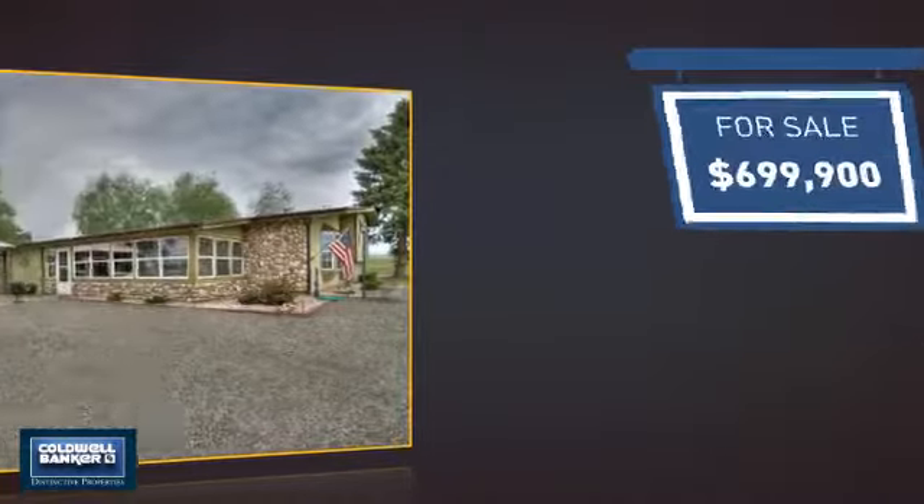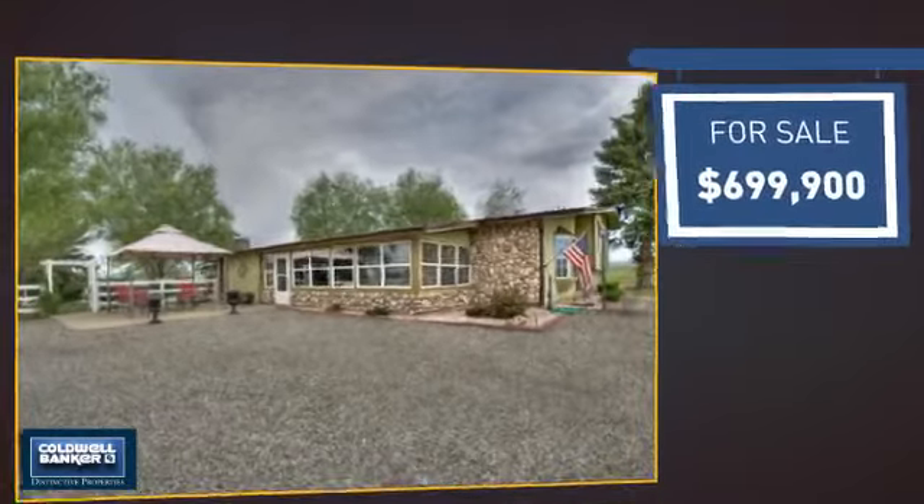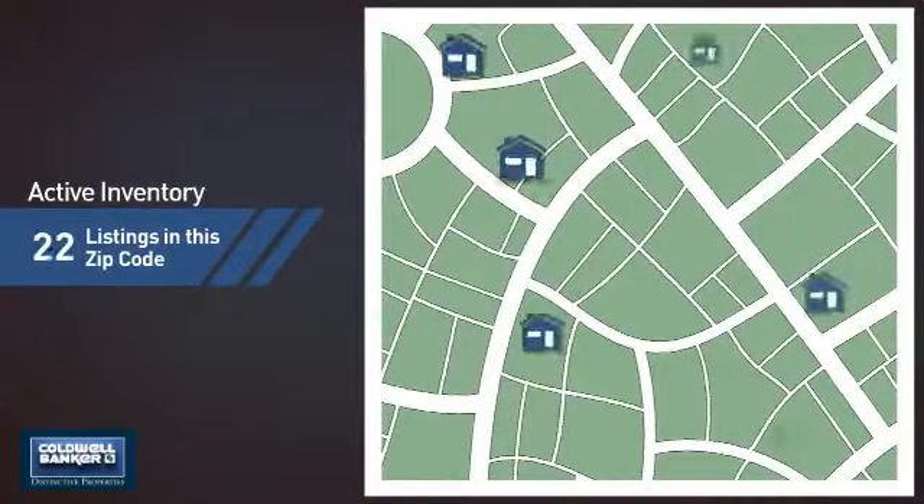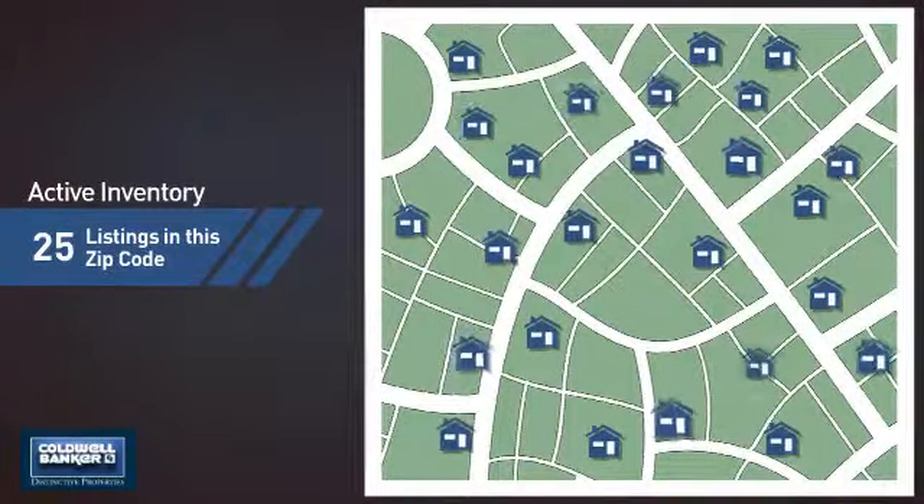Currently listed at just under $700,000, it offers an excellent value for the area. Wondering how it stacks up against the competition? There are now 25 homes on the market within this zip code.